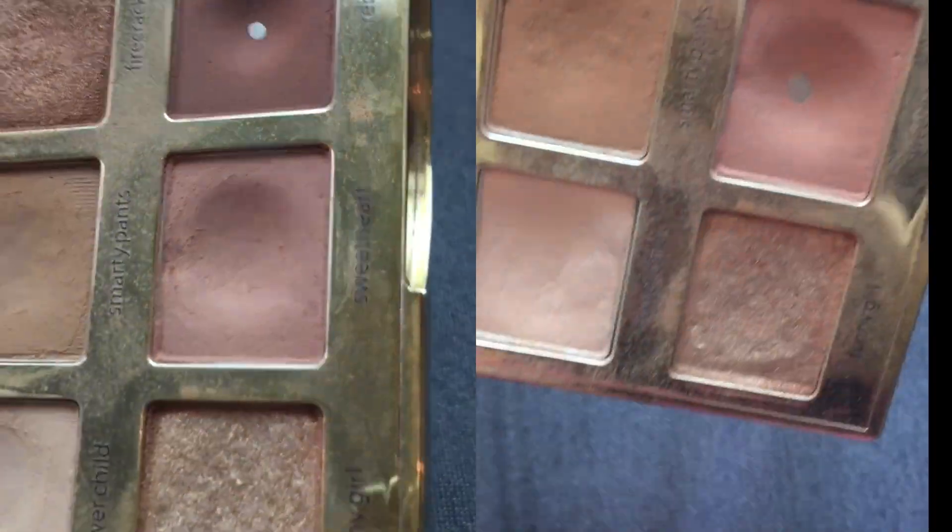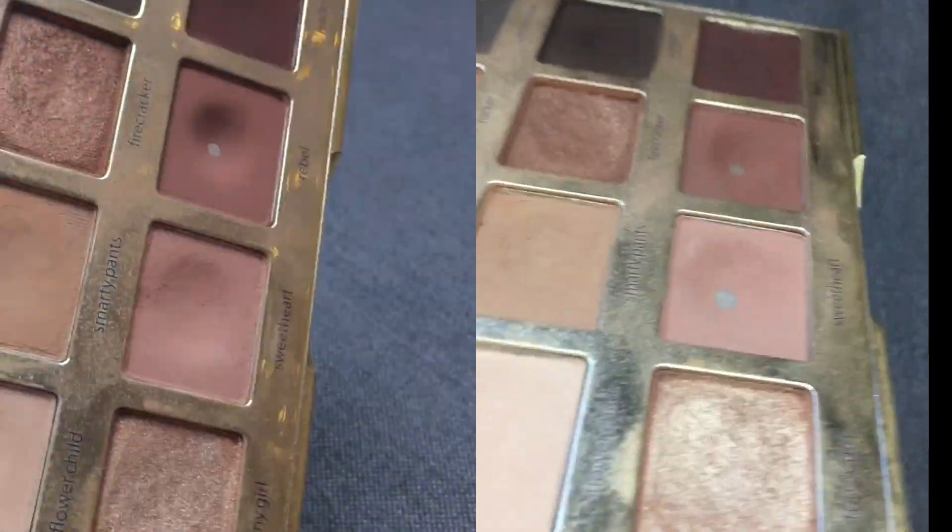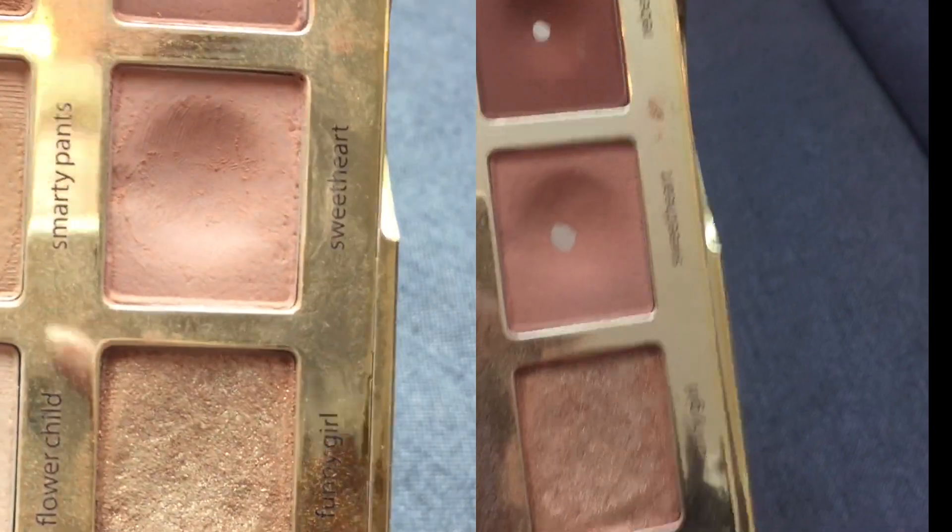The next one is from my Tarte In Bloom palette in the shade Sweetheart — a matte pinky crease shade. I randomly chose this in May 2019, so I've been working on it for two months of fairly consistent use. It's a really beautiful shade; I enjoyed having a hint of pink in the crease every once in a while. Now I have five pans in this palette, which is very exciting.